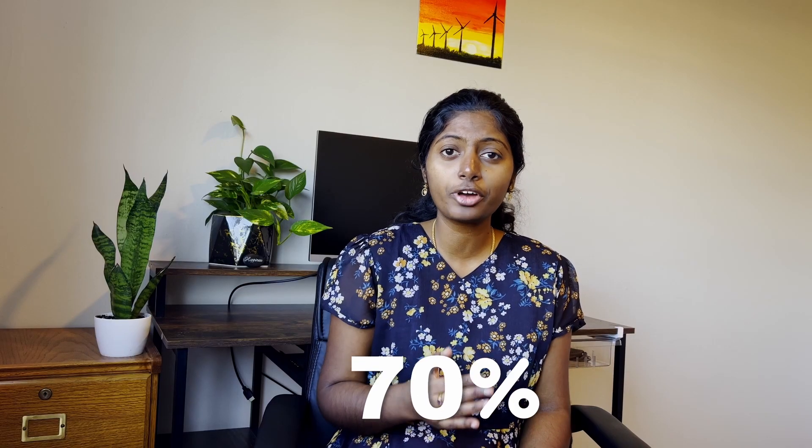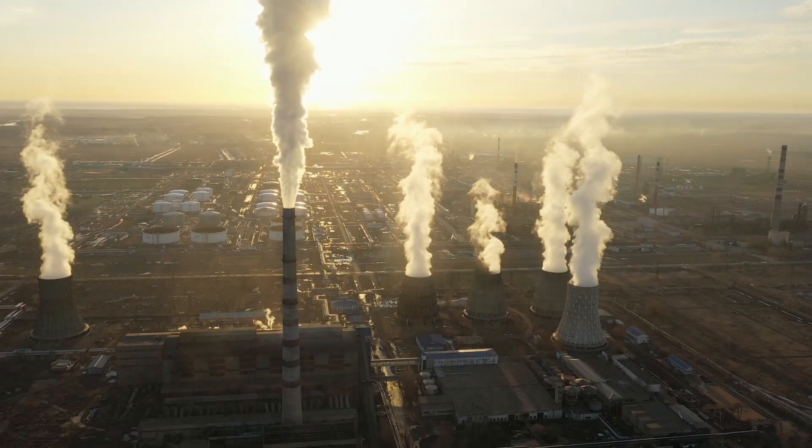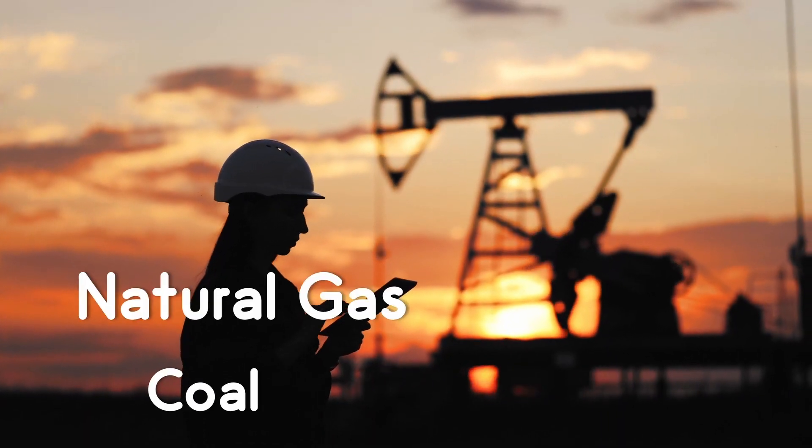Around 70% of our electricity comes from thermal power plants. In a thermal power plant, heat energy is converted into electrical energy. In most cases, this heat energy is produced by burning fossil fuels such as coal and natural gas.